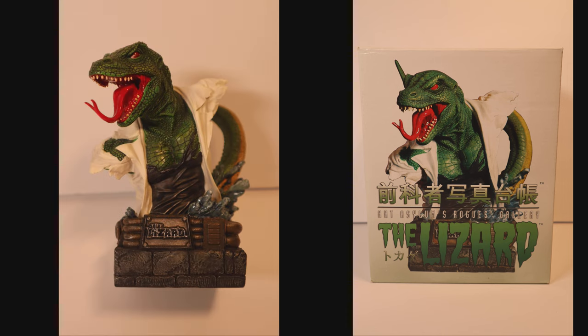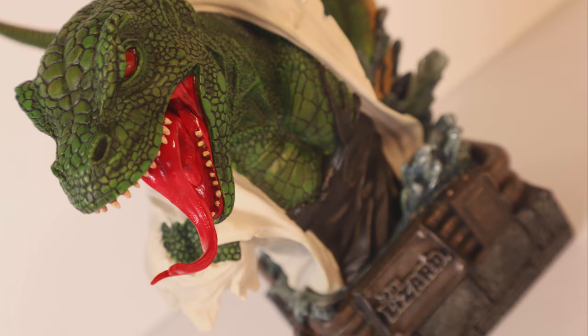A grail pairing would be to pair this bust with ASM 6, the First Appearance of the Lizard.